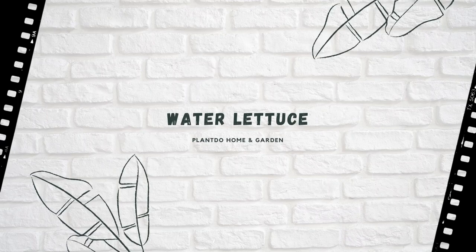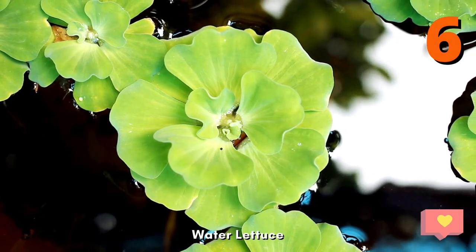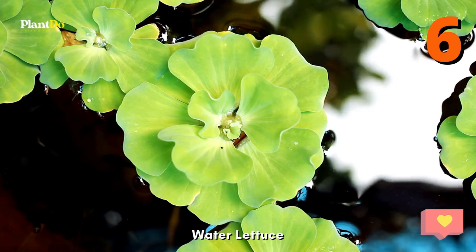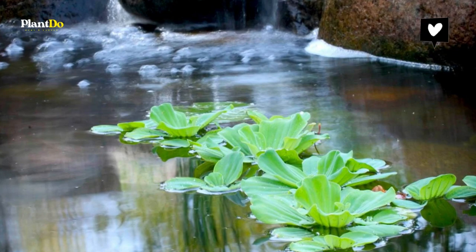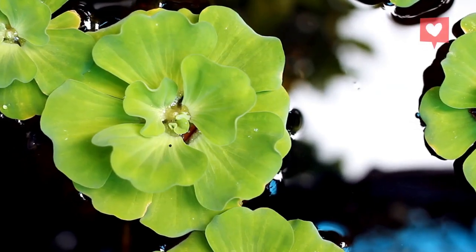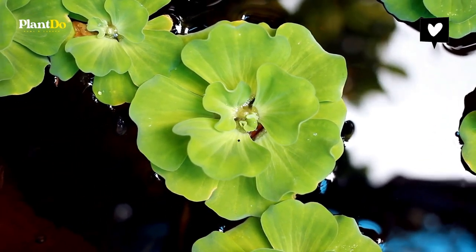The sixth one is Water Lettuce. Water Lettuce produces fuzzy lime-green rosettes of leaves that look like little floating heads of lettuce. Super easy to grow, you simply let this plant float on the surface of the water with its roots dangling below. They produce baby plants throughout the summer and can be shared with friends or moved to container water gardens. Hardy in zones 9 to 11.